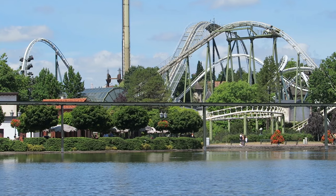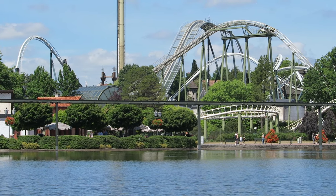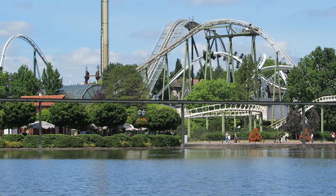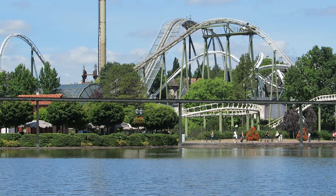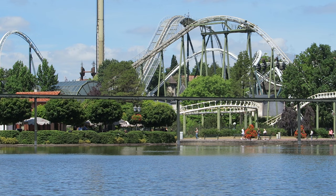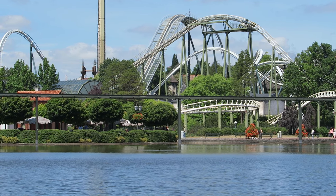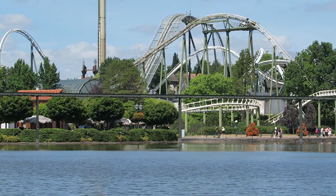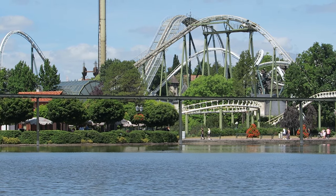I was actually surprised the length figure was that short, because the ride feels noticeably longer with all those elements. Another aspect to praise is its pacing, which isn't typically something you say about a wing coaster. Flug der Daemenen has no wasted elements — not only that, all of the elements are great and you move briskly between each one.